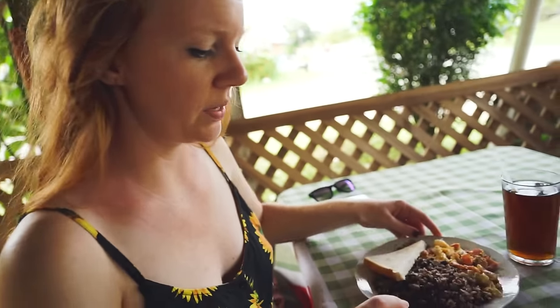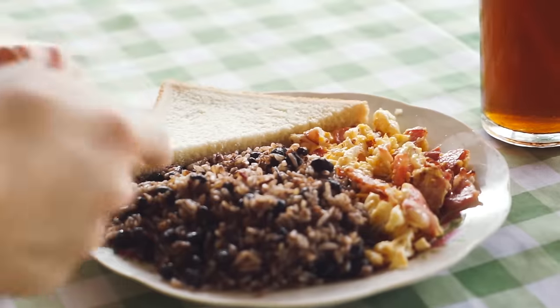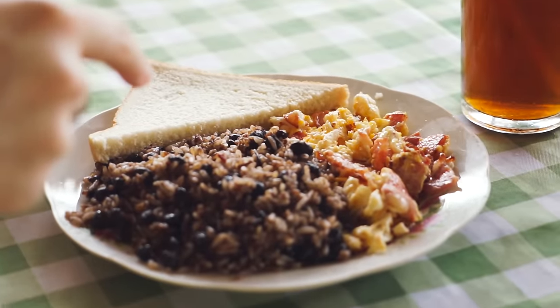So this is the dish. Gallo pinto, when it's translated, means spotted rooster. The mixing of the rice and beans somehow resembles a rooster — I don't know. I think normally it comes with a tortilla; I'm wondering if they're out today.